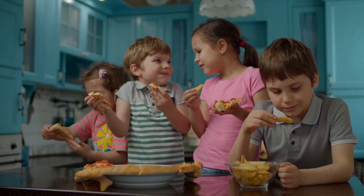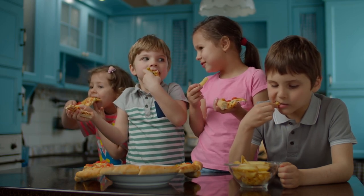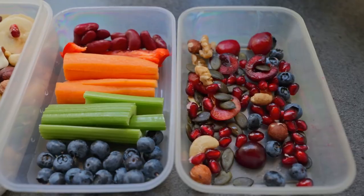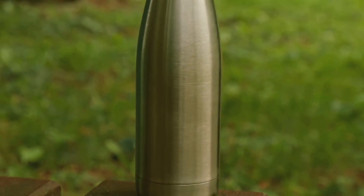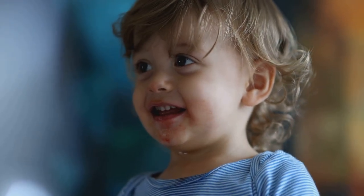Hungry kids on a trip? That's a recipe for disaster. Pack healthy snacks to keep tummies full and happy. Hydration is key so pack reusable water bottles. A well-fed and hydrated child makes for a smoother travel experience.